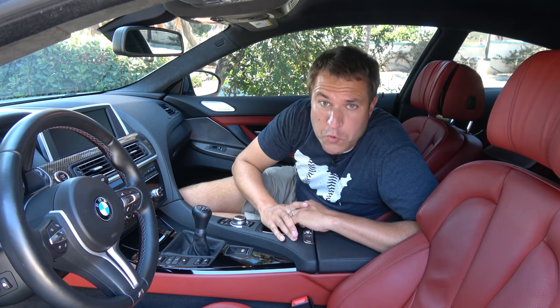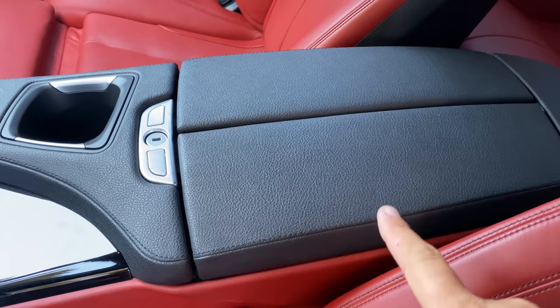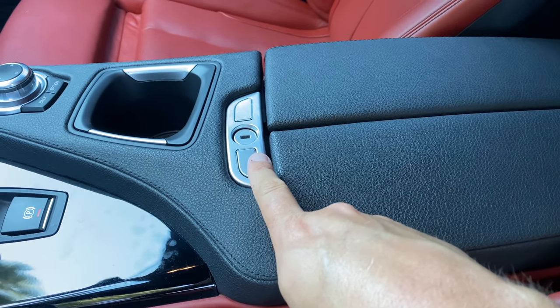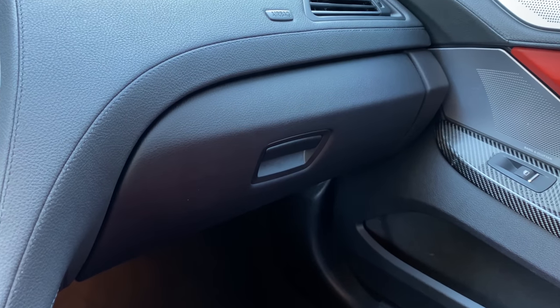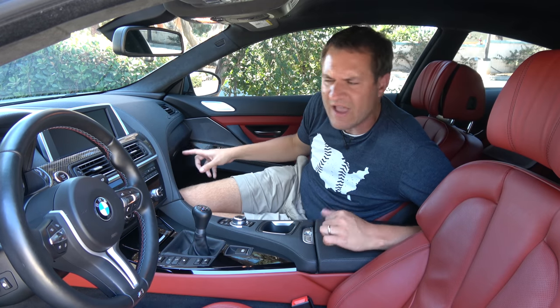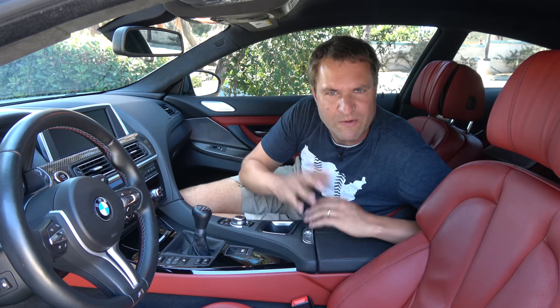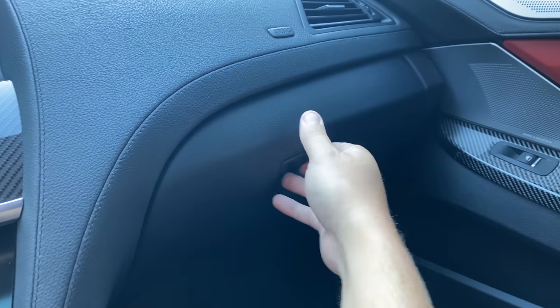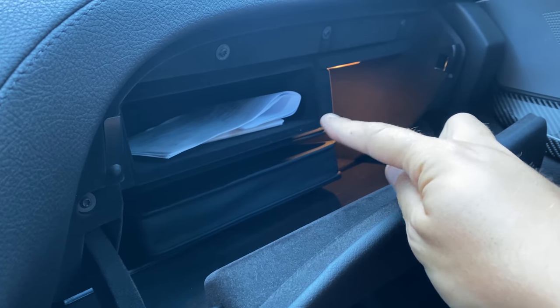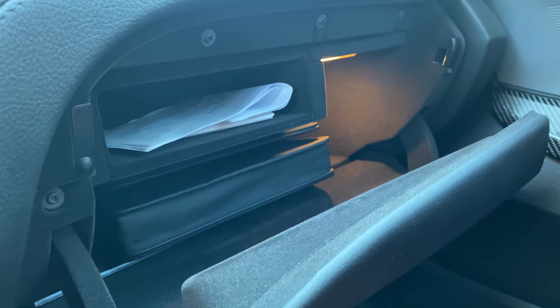Another unusual quirk: the center console has a storage area with a keyhole so you can lock it — but oddly, the glove box has no keyhole at all. It's flipped from basically every other car. This may be because the center storage is actually larger; when you open the glove box it's pretty small, with a little inner box for smaller items. Most people put paperwork there, making it sort of two glove boxes of varying size.